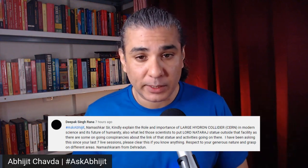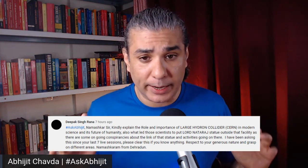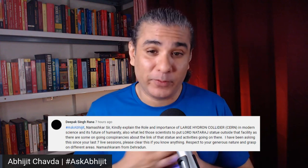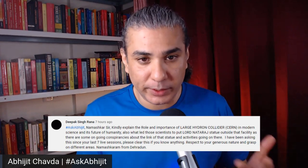There is no scientific reason for putting the statue there. There is no link between the statue and the scientific experiments going on inside. As far as I know, there is no conspiracy of any kind in CERN or in the Large Hadron Collider. I don't know of any conspiracy or any scientific link between what is happening scientifically inside this facility and the statue. As far as I understand, it is just to honor the great god who creates and eventually destroys the universe.